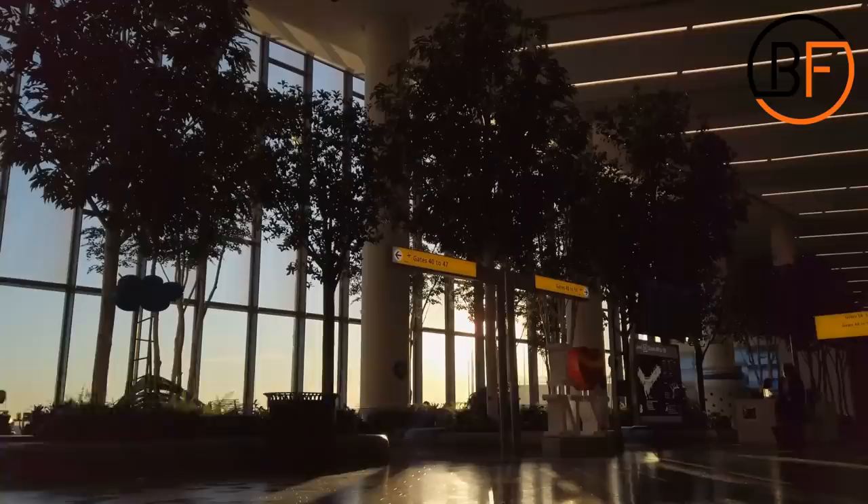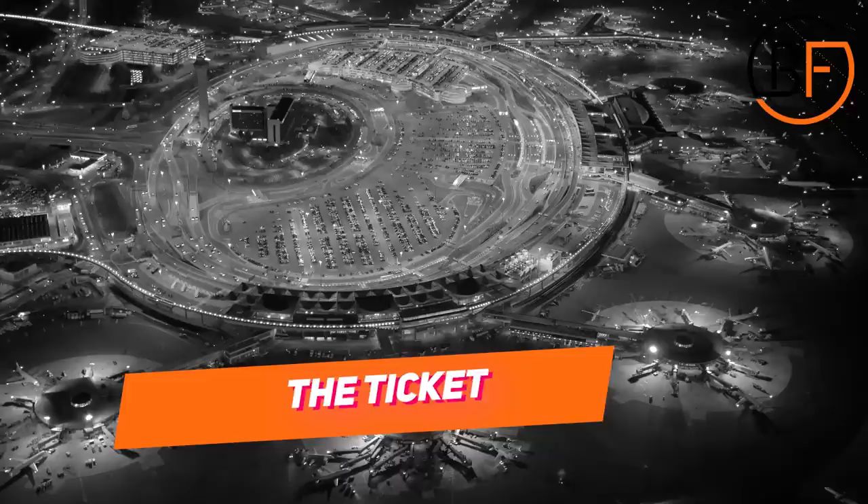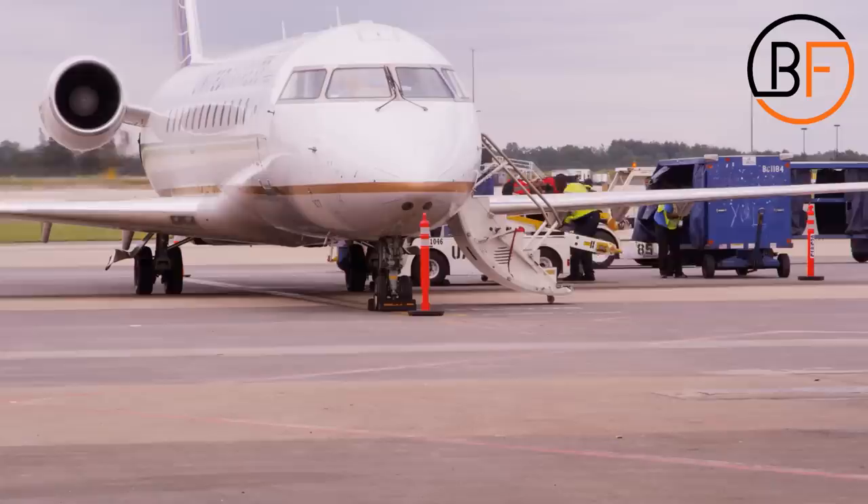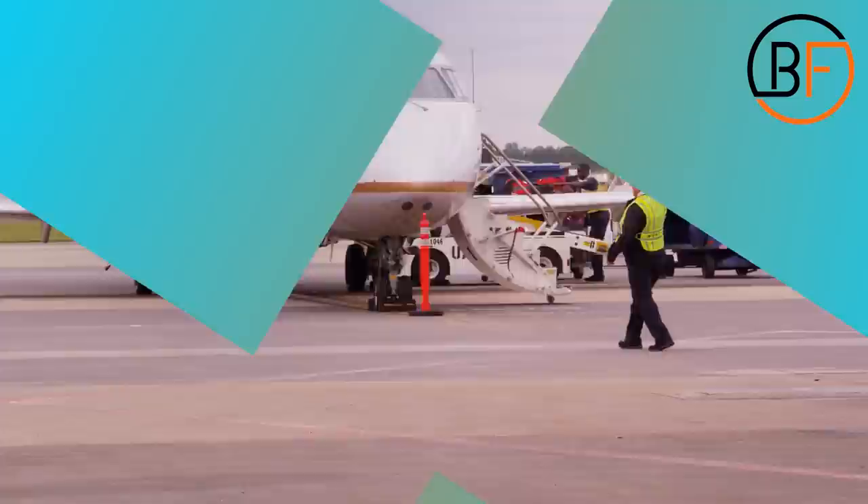If you don't mind traveling to a larger airport, then you should definitely do it. Airports like the ones in New York, Chicago, and Los Angeles are like giant travel hubs. There are hundreds of flights, and the price of a ticket will be substantially cheaper compared to airports in smaller metro areas. And of course, you won't just save money — you'll save on those annoying layovers as well.